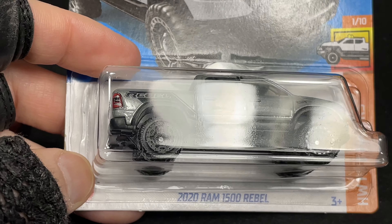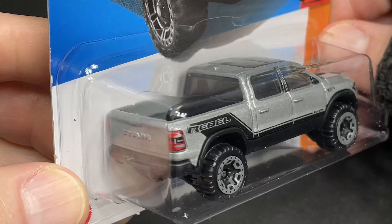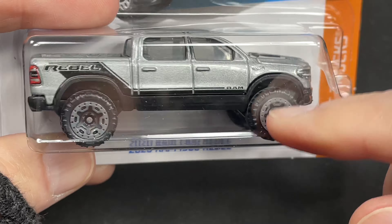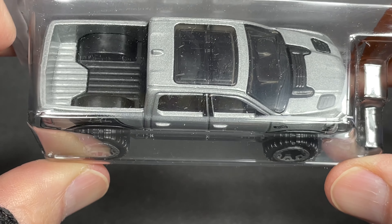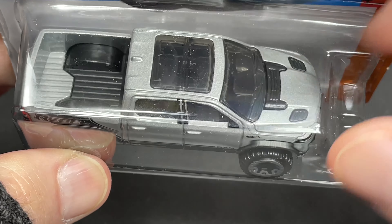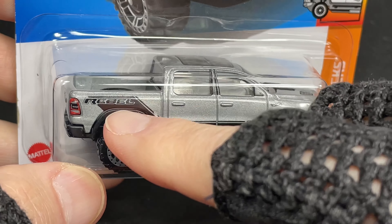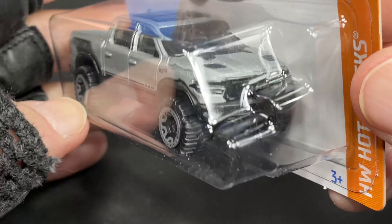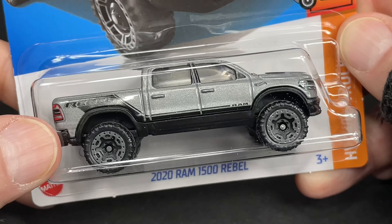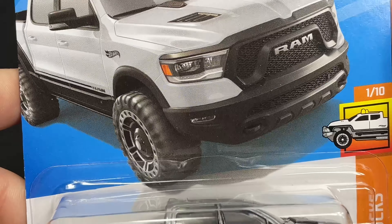Here is the 2020 Ram 1500 Rebel. Look at that silver with black combo, gray wheels, all blacked out in the middle. The bed has a little piece of plastic in there. It has a beautiful roof on top, kind of like a moonroof or sunroof. The Ram name over here, Rebel name back there. Look at all the detail — the Ram name on the gate. I just love it. Here's the artwork on the card — Hot Wheels hot trucks.